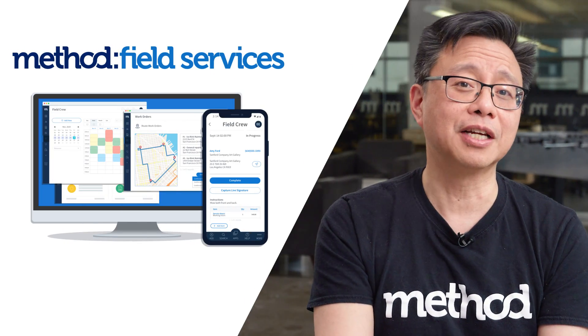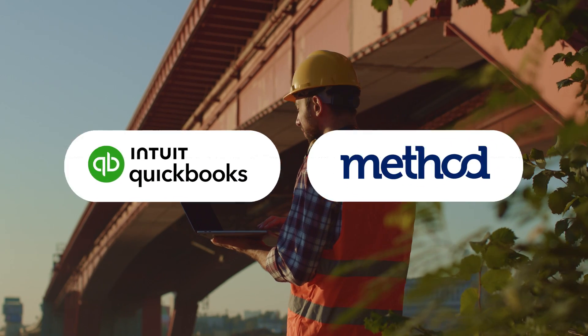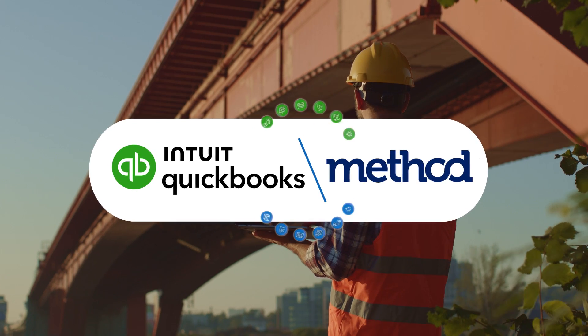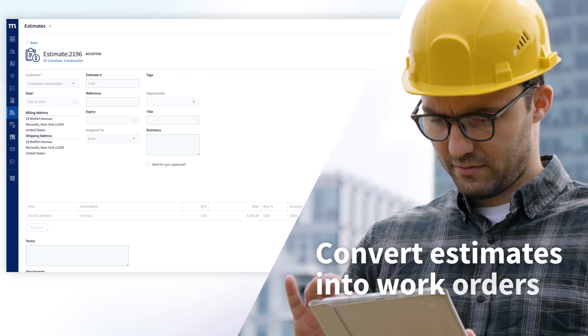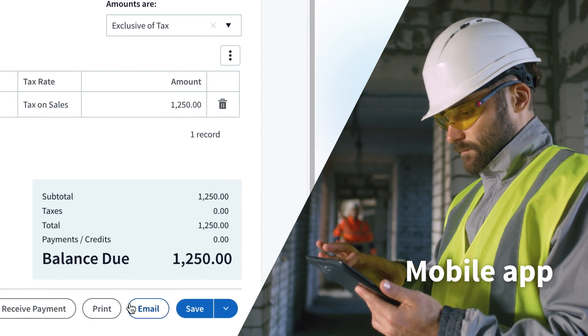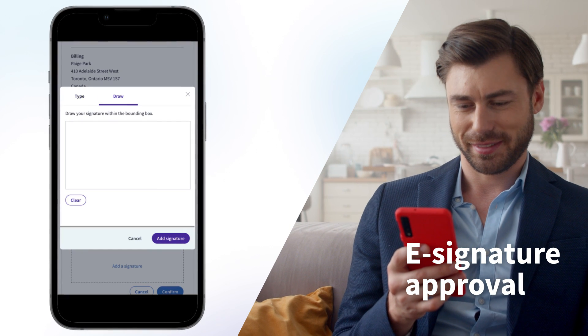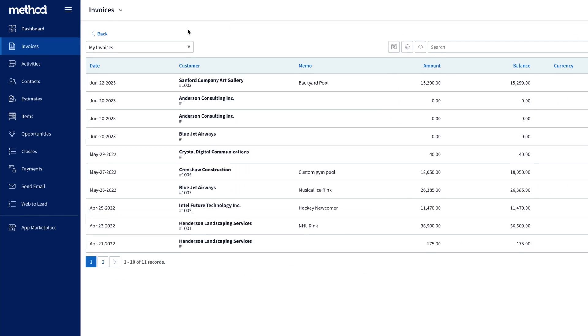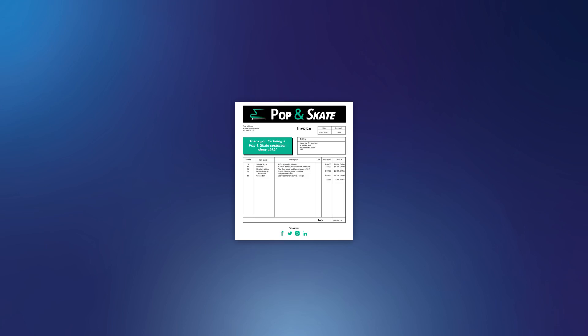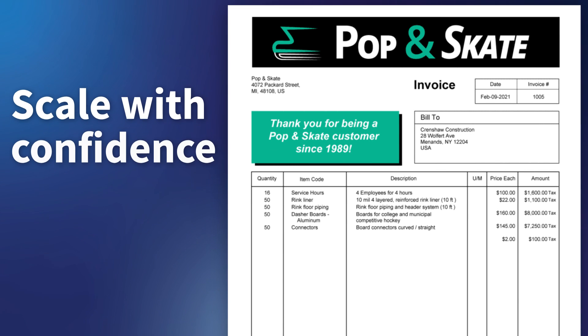Now that you know what field service management software is capable of, let's look at some of your best options. Let's start off with our top choice: Method Field Services. Method is the number one field service software if you're a QuickBooks or Xero user. Its two-way data sync with your accounting software means your information stays up to date and only needs inputting once. Easily convert an estimate into a work order and then convert that work order into an invoice at any point. Even better, send your invoice off at the click of a button. When your clients receive it, they can use Method's built-in e-signature feature to get paid faster. The platform is completely customizable with invoicing and billing functionality that includes your company logo, name, and branding. With personalized workflows, you can scale with confidence.